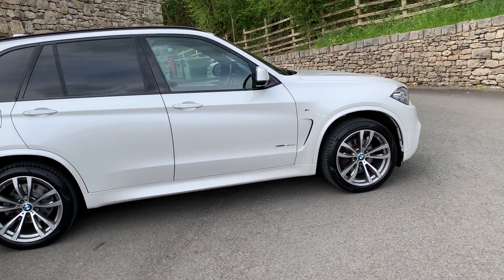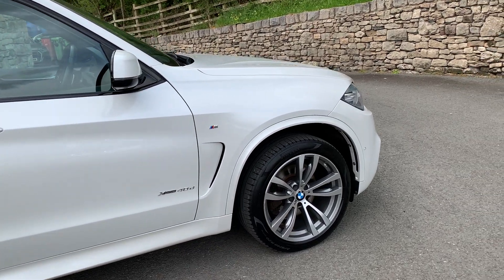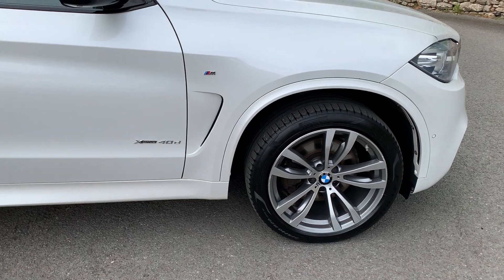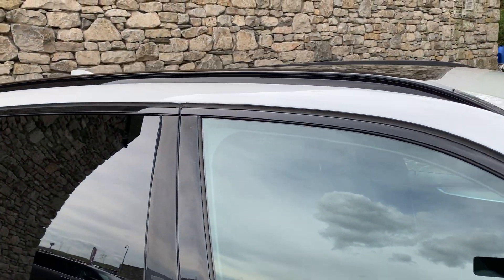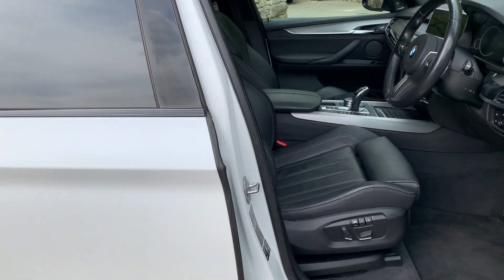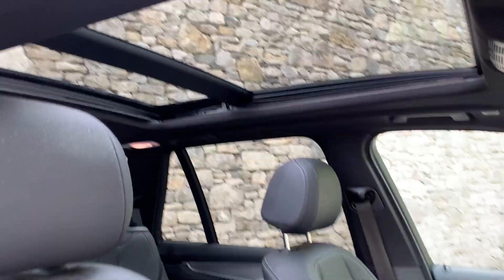It's got the M Sport Pro pack on, it's got the four zone climate control, it's got surround cameras, it's got 20 inch ferric grey alloy wheels, it's got privacy glass on the back, you've got the black roof rails, and you can see there you've got the panoramic glass roof as well, which is a really nice thing especially if you get to travel in the back of this car.